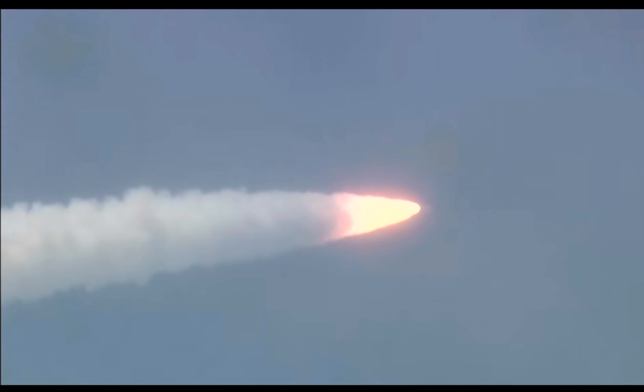Every Indian witnessing the launch live is content with the feeling of watching history in the making. The rocket is going to put a thrust of close to 6000 kilo newtons in vacuum.